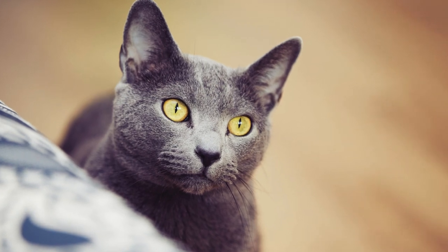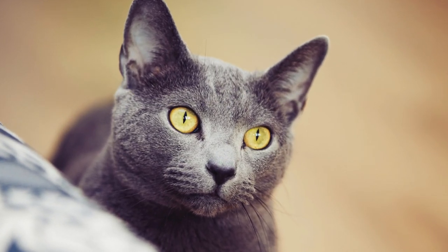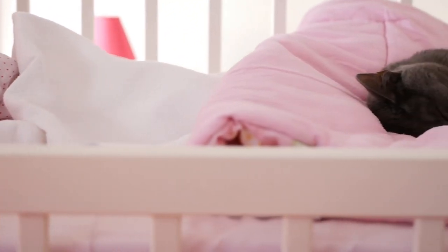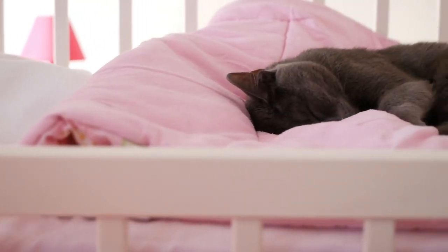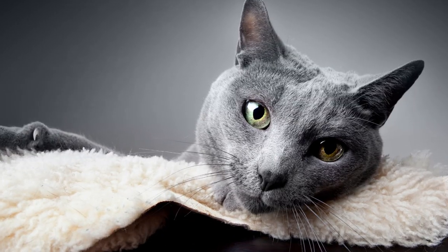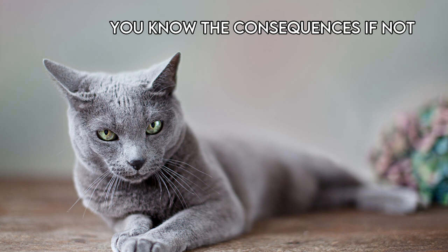He doesn't usually like being picked up, nor is he into long cuddling sessions. But your Russian Blue will definitely end up sleeping with you — don't even dare to think otherwise, as Russian Blues become quite stubborn when they decide they want to do something. Moreover, this breed doesn't like change. He expects things to be a certain way, and he is thrown off when things change.